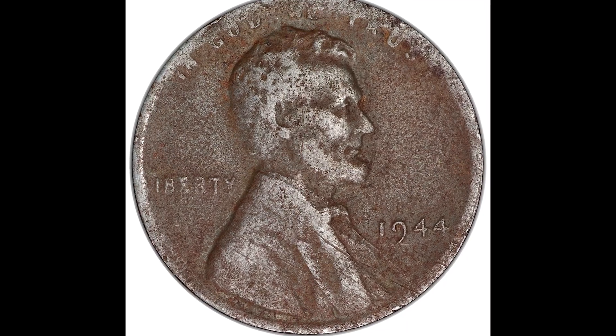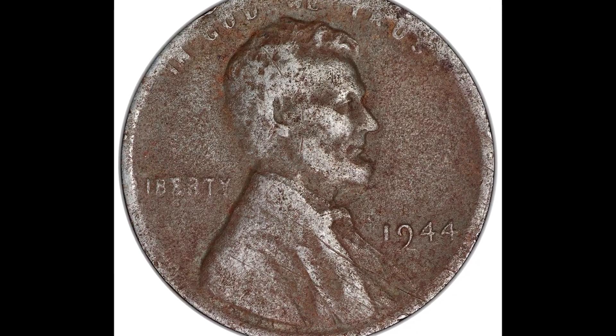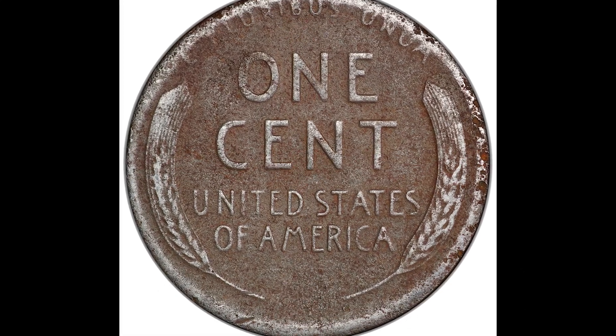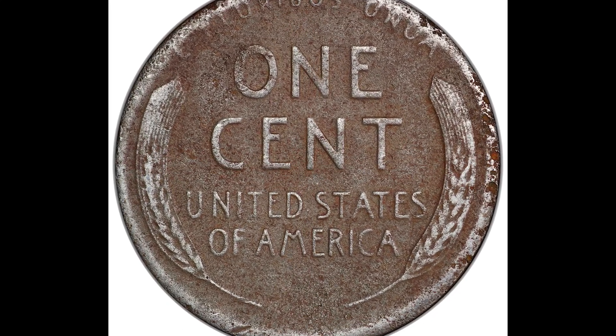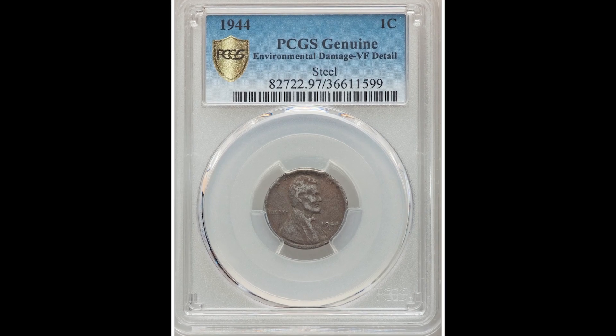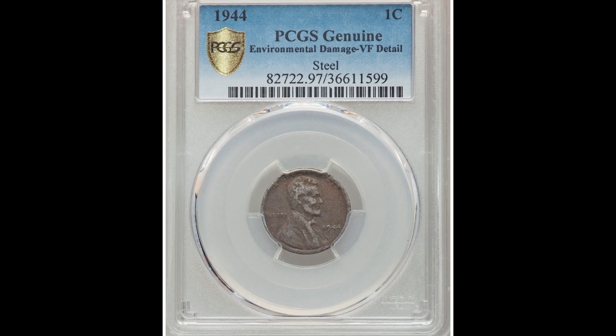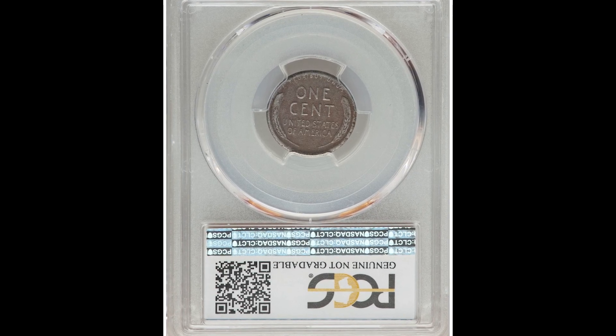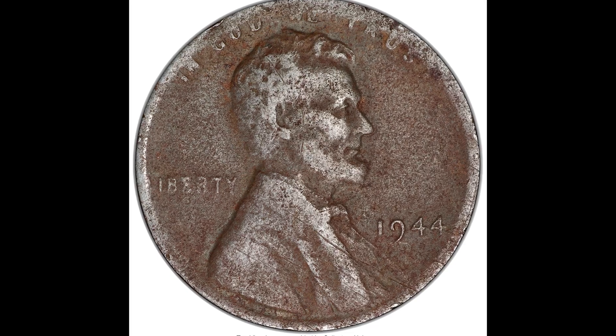$13,200 for this 1944 coin. It has some environmental damage and was graded by PCGS as genuine. This coin was accidentally struck on a zinc coated steel planchet — the 1944 coins should have been struck on a bronze planchet, but this one accidentally got struck on a zinc coated steel planchet. That's why it sold for $13,200.